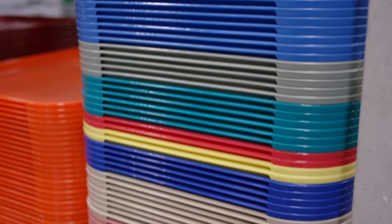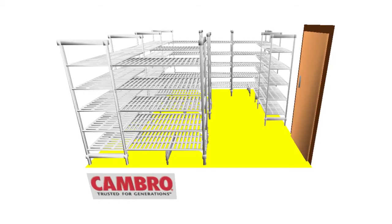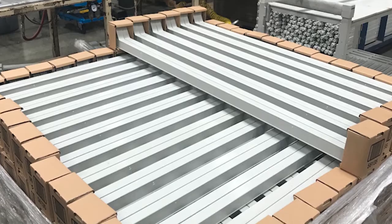Cambro was started in 1951. For the longest time, the only thing that we offered was trays. We always knew that we wanted to be in the shelving business, but we just couldn't figure out the technology required. We needed the material and the design and a way to put it together.